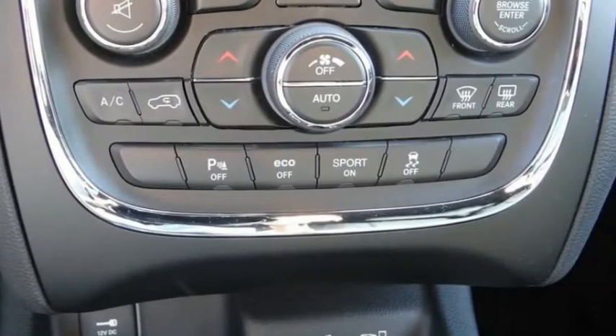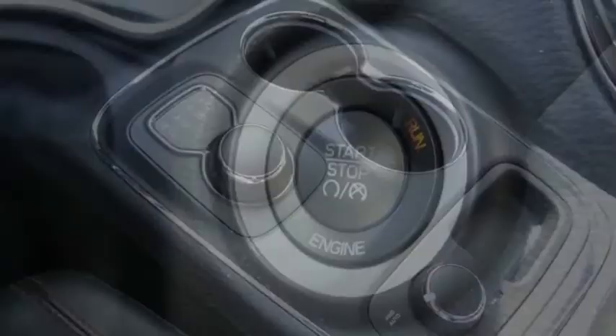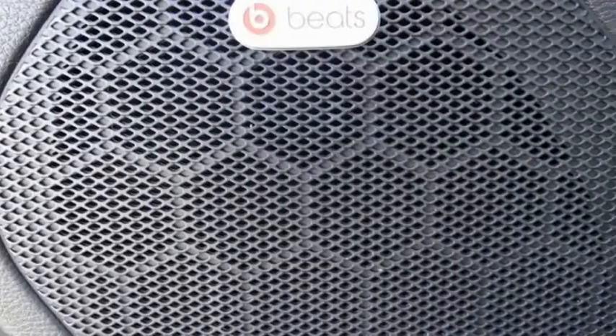Here are some of this vehicle's great options: electronic stability control, alloy wheels, power liftgate, brake assist, traction control, remote keyless entry, fog lights, speed control, four-wheel disc brakes, and rear window defroster.